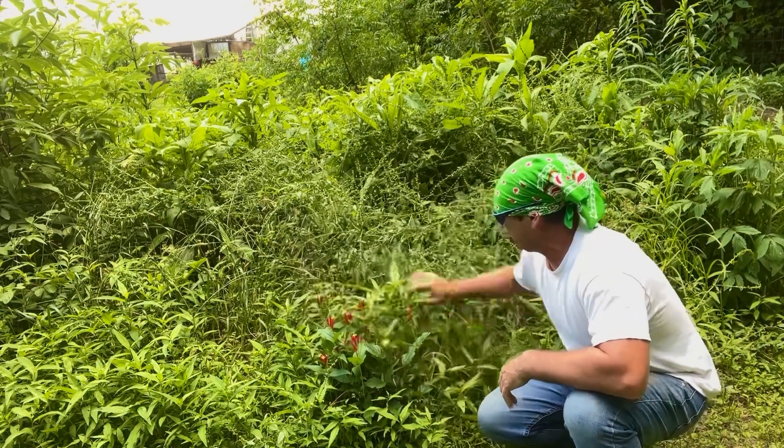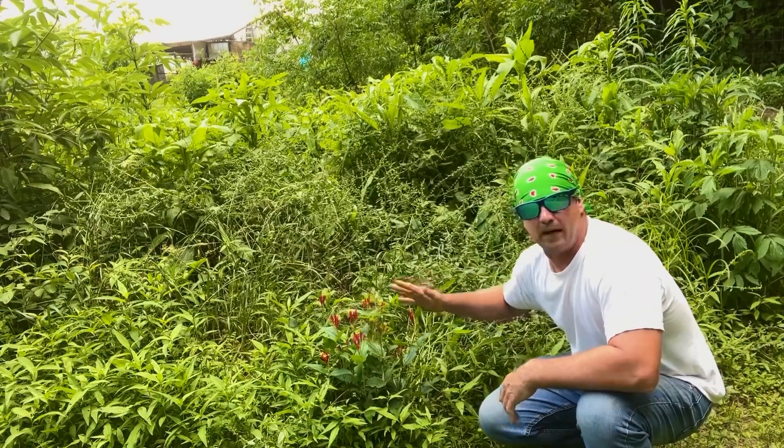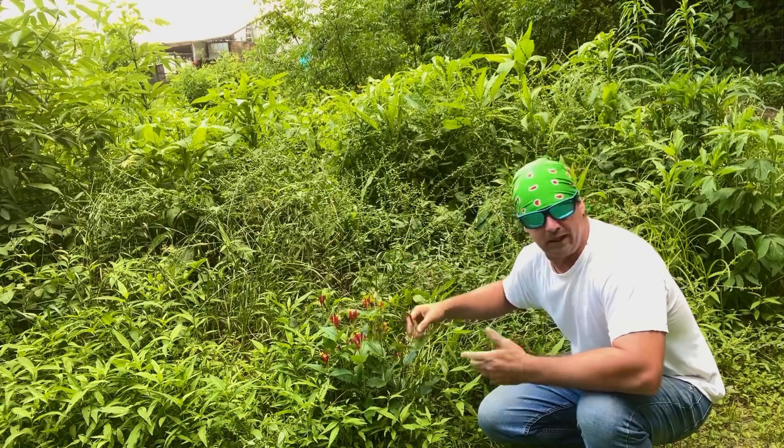This is one that I really like. Now this is not something that you're going to use on a regular basis. This is Spigelia marilandica, known as pink root.